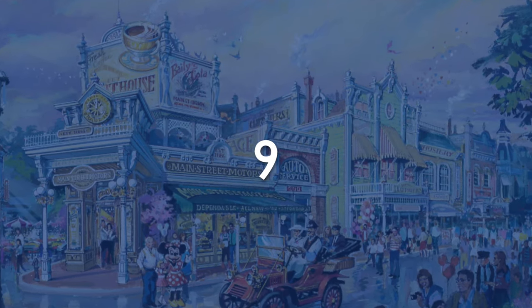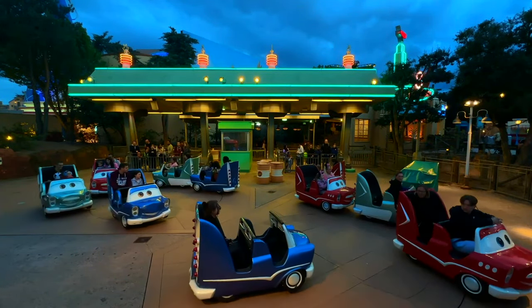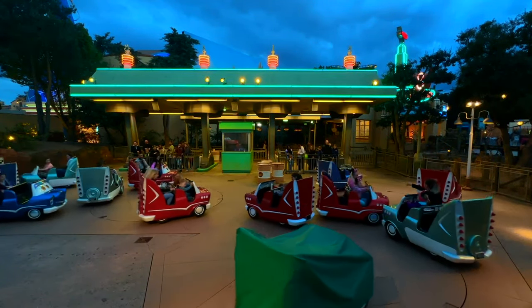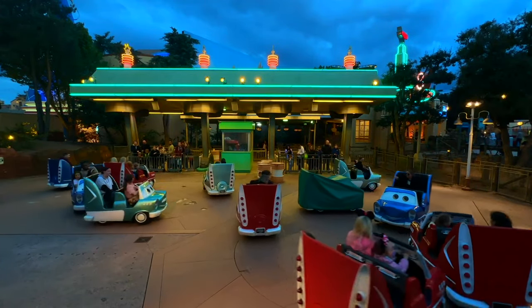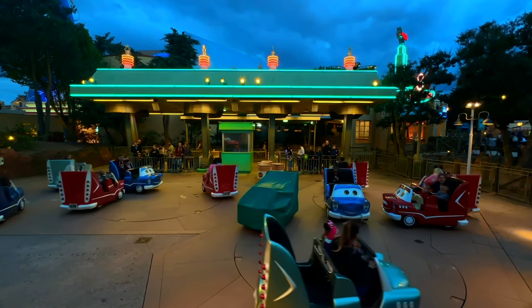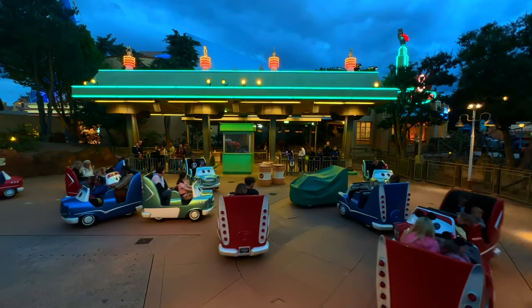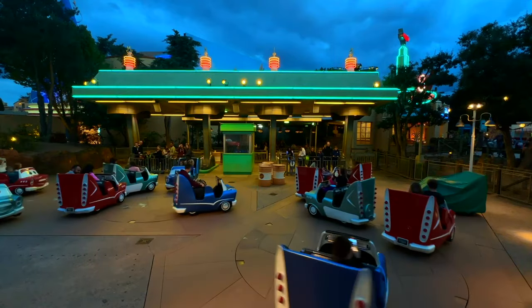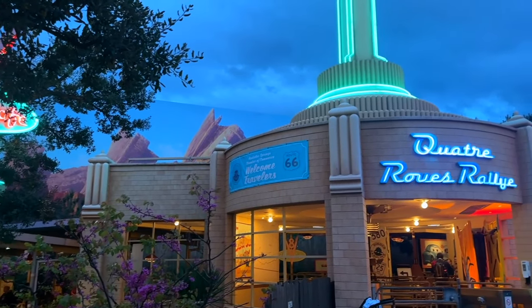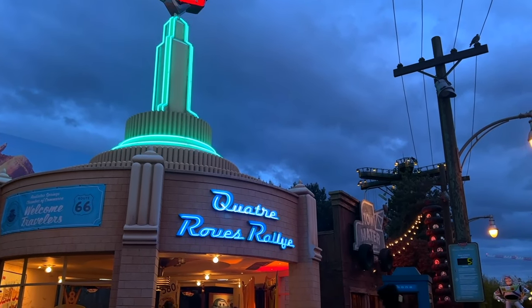At number 9 we have — and I'm sorry for my French — Cars Quatre Roues Rallye. It opened in 2007 as an expansion to Toon Studio alongside Crush's Coaster, and since then it has welcomed many guests into its 12 cars. It's somewhat similar to the Mad Hatter's teacups as it spins you on two axes, but I find it to be more fun. The queue and area surrounding it steals the show as it's very detailed and immersive, even if in a small scale. The Mini Radiator Springs may not be as incredible as its sister in California, but it's very cute. By having a more interesting ride system, it finds itself in this place.